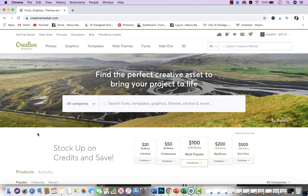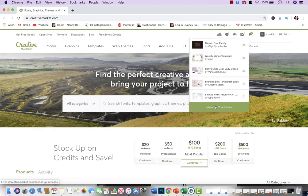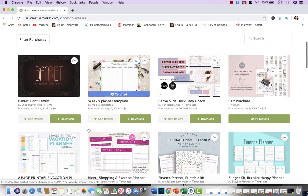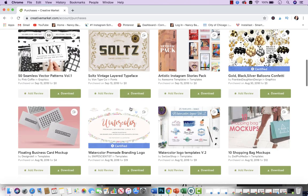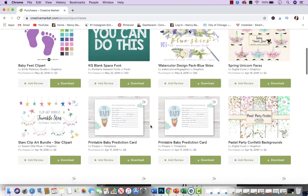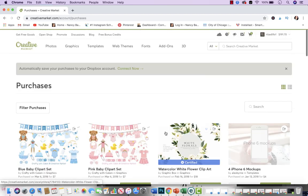I buy the majority — like 99% — of my clip art through Creative Market and I absolutely love it. To show you how much I buy from them, these are all the things I have personally purchased throughout my years with Creative Market. These are all things I use for my business — for social media, for my Etsy stores, etc. They have amazing people that do amazing work.